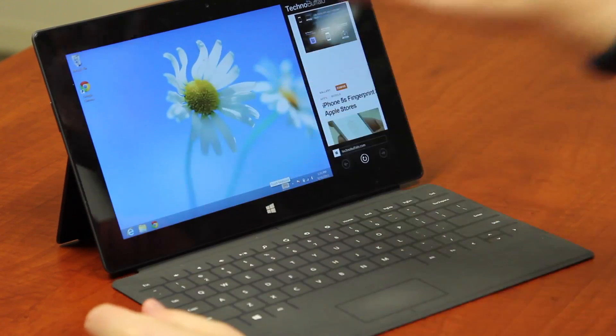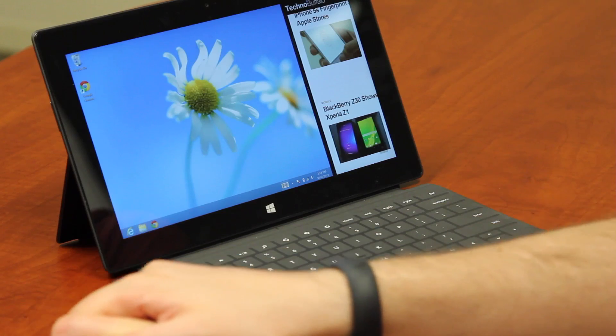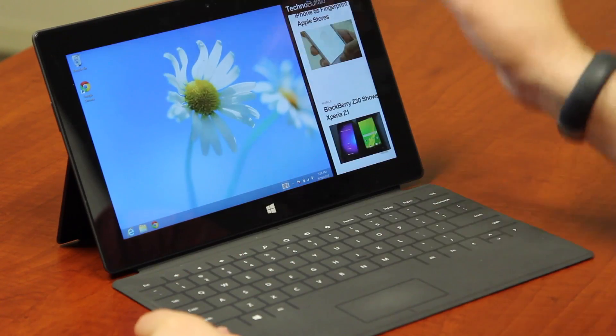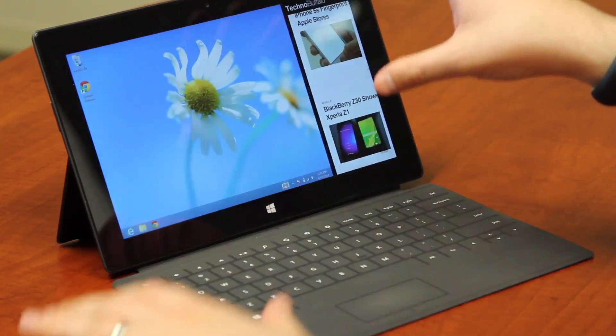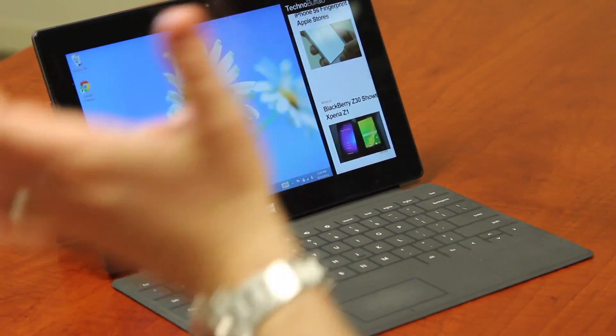The desktop is also something I really enjoyed. I liked that I could access the desktop and still have my modern apps open running side by side — that was really useful. I started using Outlook on the desktop side, and I still love being able to have the modern browser up. I thought it was a very nice and elegant touch.